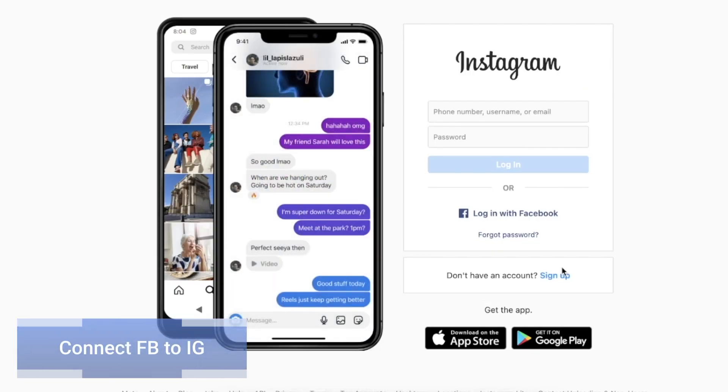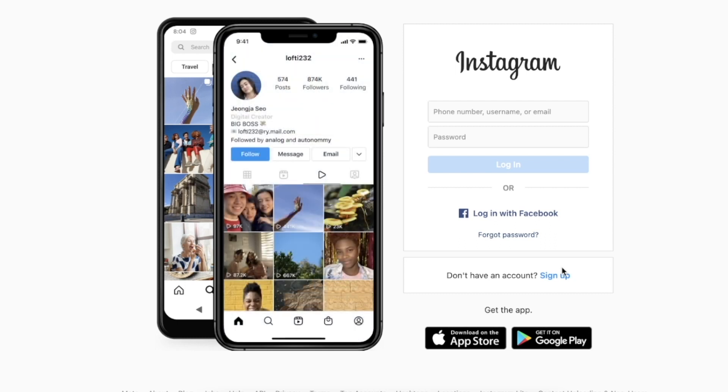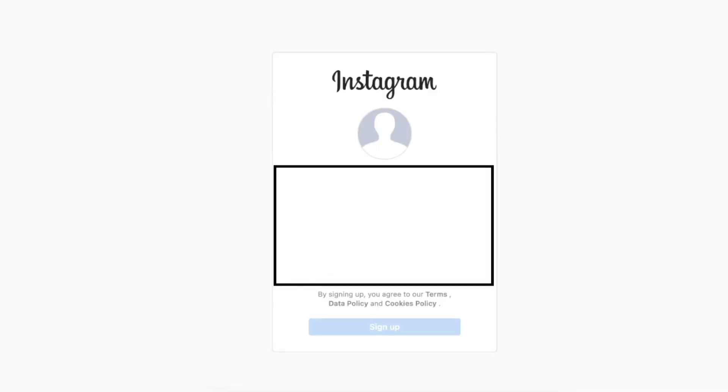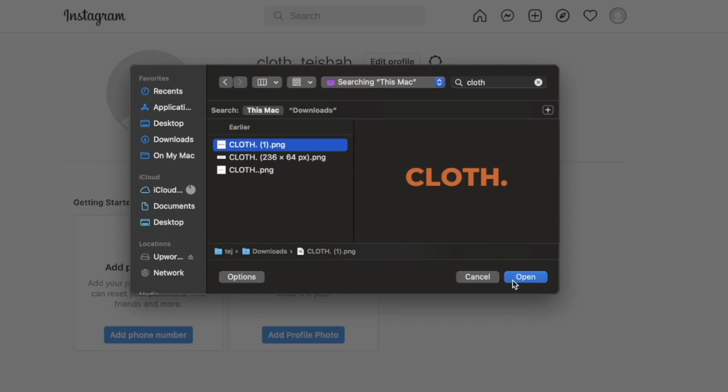The next thing I want to show you is how you can connect your Instagram account and Facebook account on the Business Suite and manage them together. I went to Instagram.com and clicked 'Login with Facebook.' Since my account is already integrated, I clicked Continue, went through the sign-up process, entered the username 'Clothed,' added a password, and clicked sign up — my Instagram account has been created.